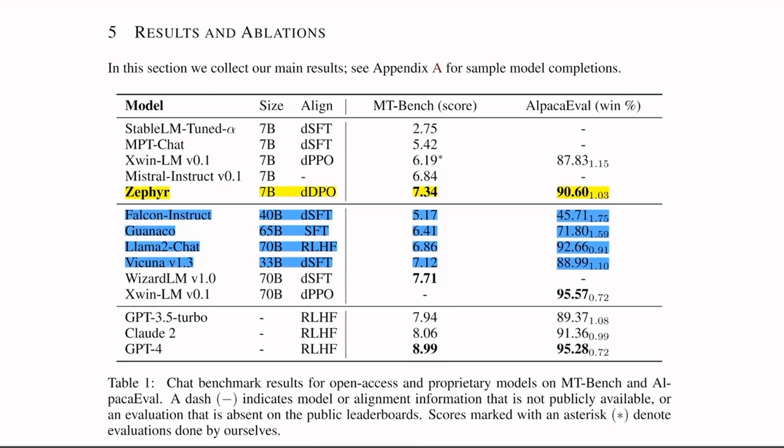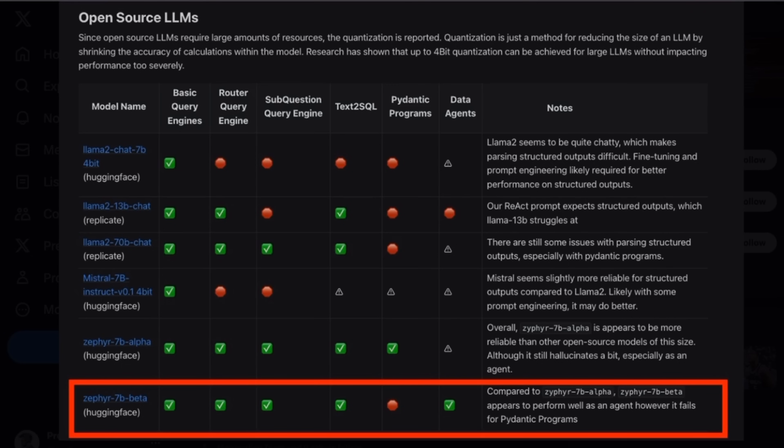Keep in mind these results are on two smaller benchmark datasets, and you could overfit your model to these benchmarks — that's why it's important to test these models yourself for your own applications. One such real-world application is RAG, which is retrieval augmented generation. LlamaIndex is an excellent open source project to build RAG applications, and they recently put together a table tracking how good these open source LLMs are based on different aspects of RAG. Both the previous version of Zephyr and the current version are really outperforming all other open source LLMs, including LLaMA 2 70B Chat.